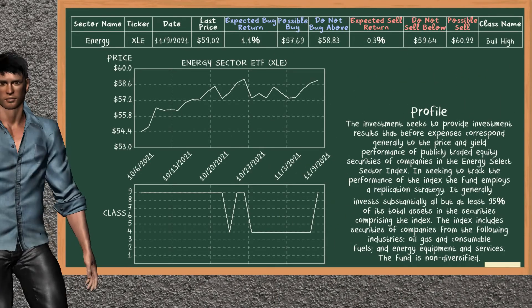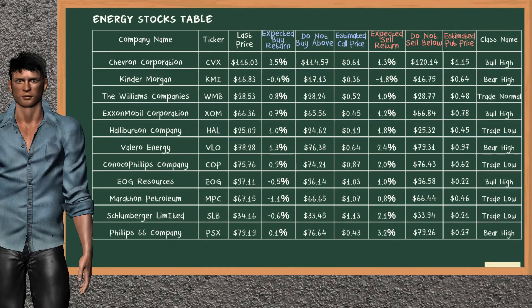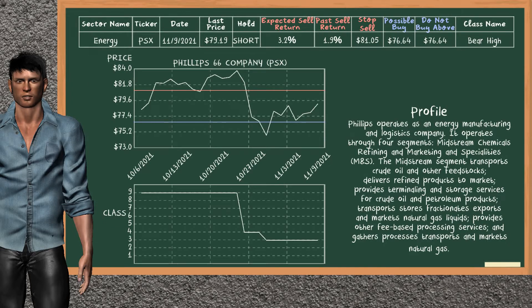Energy sector ETF belongs to the bull high class. Today, our analysis does not list it as a suggestion to buy or sell. Let's look at the stocks table of energy sector. Our analysis does not list the top opportunity to buy. Our analysis does not list the top opportunity to sell. Phillips 66 company was a previous top seller alternative. Today, our analysis is suggesting to continue holding it short.